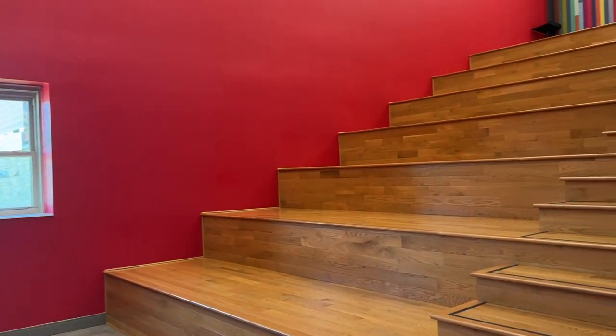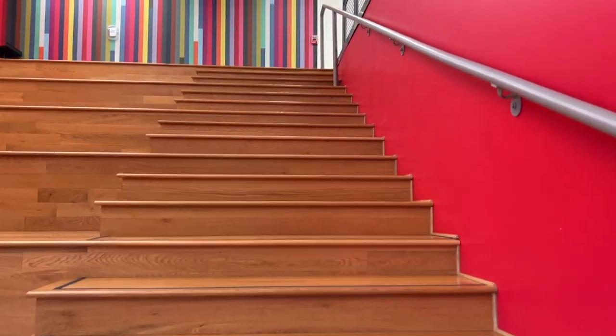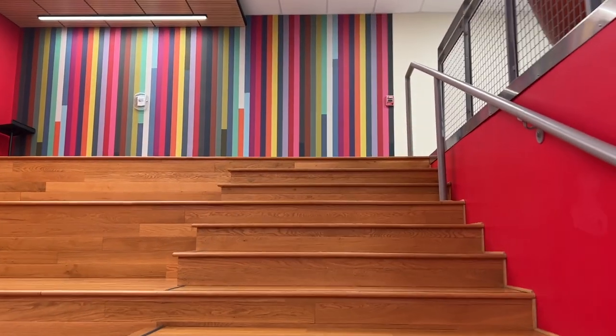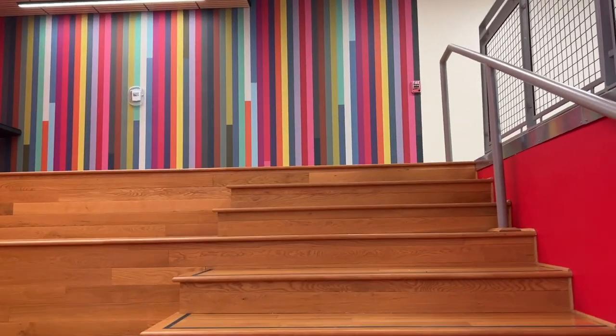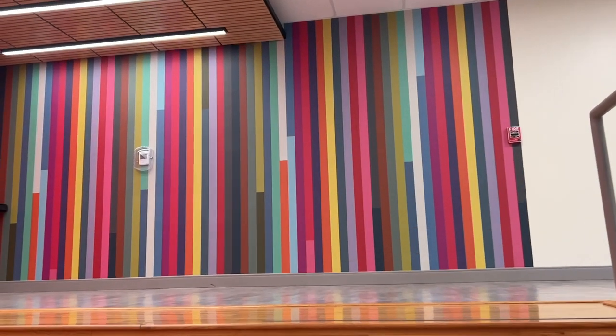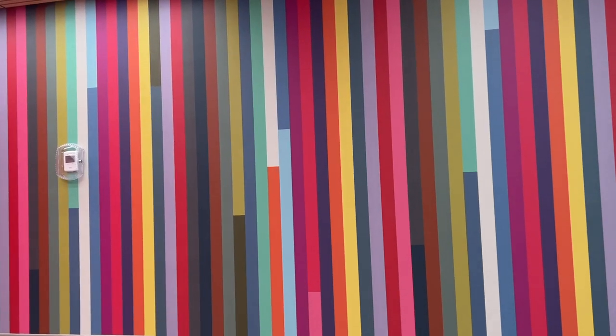I just want to show you what it's like to go up these stairs. I love this — what a bright, vibrant, inspiring space just for fun, for creativity. Super cool. This is a new redesign.